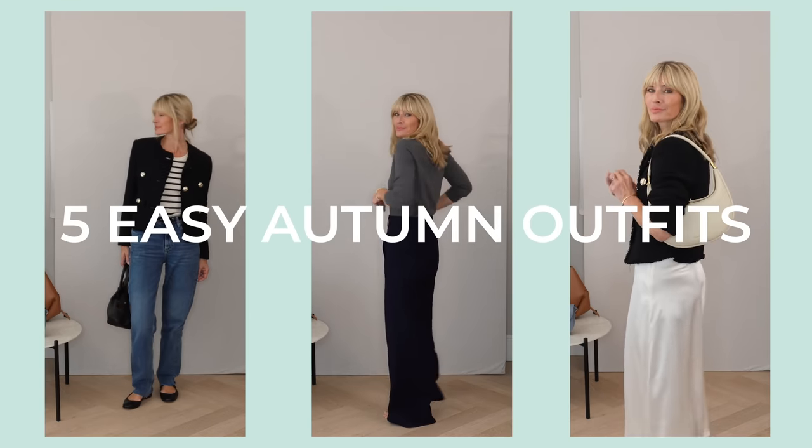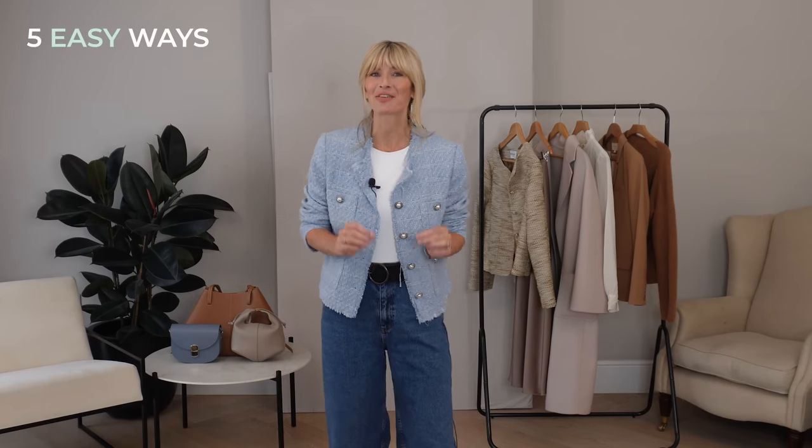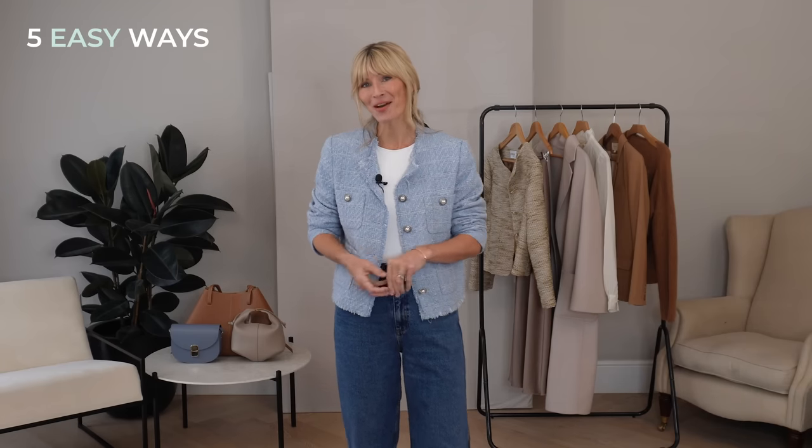This classic French jacket is back on trend, so here are five easy autumn outfits to try. Welcome to my little but lovely space on the internet. Today, as the title would suggest, it's all about this classic French jacket — one of the big fashion trends for yet another season. I thought you might enjoy watching five easy ways I shall be styling mine this autumn.